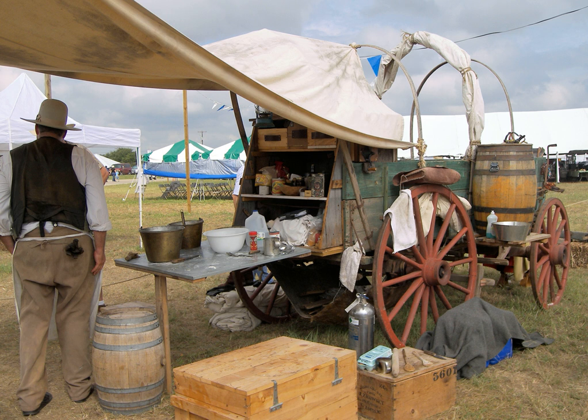A chuckwagon is a type of field kitchen covered wagon historically used for the storage and transportation of perishable food and cooking equipment on the prairies of the United States and Canada. Such wagons formed part of a wagon train of settlers or fed traveling workers such as cowboys or loggers. In modern times, chuckwagons feature in certain cooking competitions and events, and are also used in a type of horse racing known as chuckwagon racing.